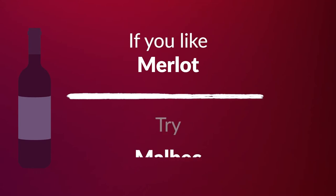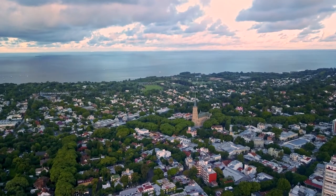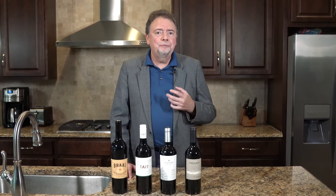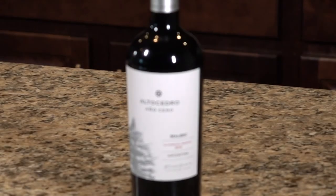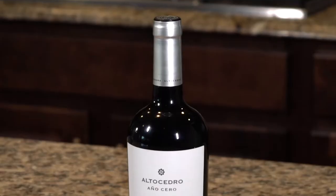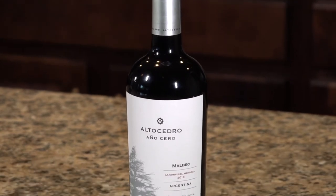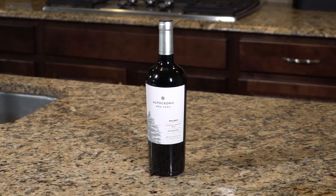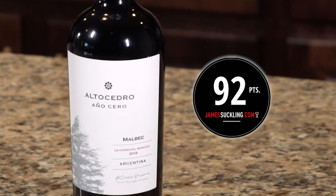If you like Merlot, I suggest you try Malbec. When we talk about Malbec these days, we're mostly talking about Malbec from Argentina — very fruit forward, easy drinking, and low in tannins, so it has that smooth mouthfeel. I recommend the Altesidro Agnocero Malbec from La Consulta in Mendoza, Argentina. It's very fruit forward, low on tannins, making it similar in character to Merlot. Argentina produces some of the greatest steak in the world, so naturally this wine pairs with it beautifully. It received 92 points from James Suckling.